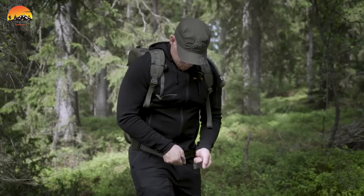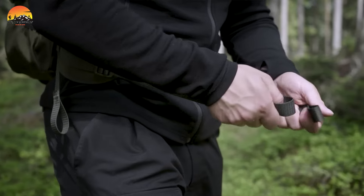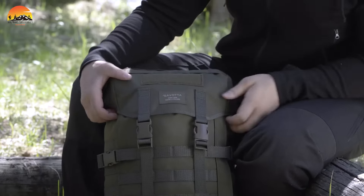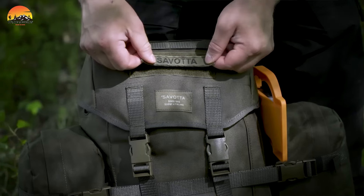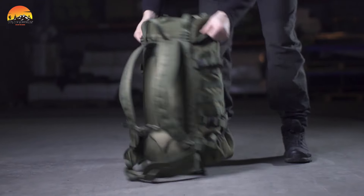Prioritizing comfort, the backpack features contoured shoulder straps that offer a secure fit for activities like fly fishing, while narrower straps cater to hunting and shooting enthusiasts. With Savada's commitment to quality and durability, the Jakari M stands as a reliable companion for tactical operations, outdoor adventures, and everyday use.